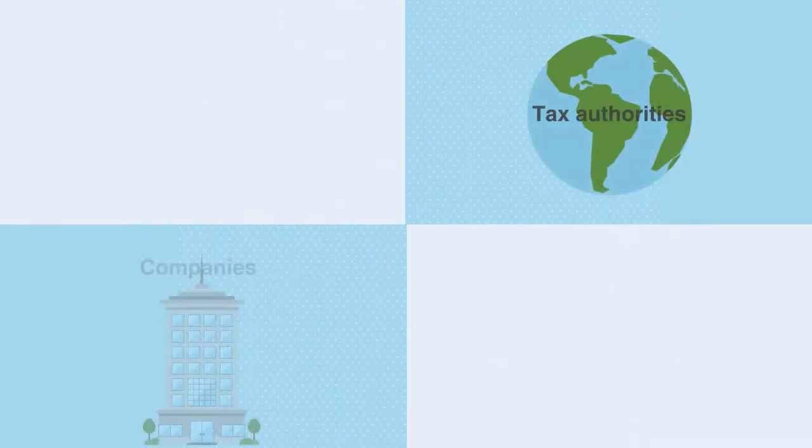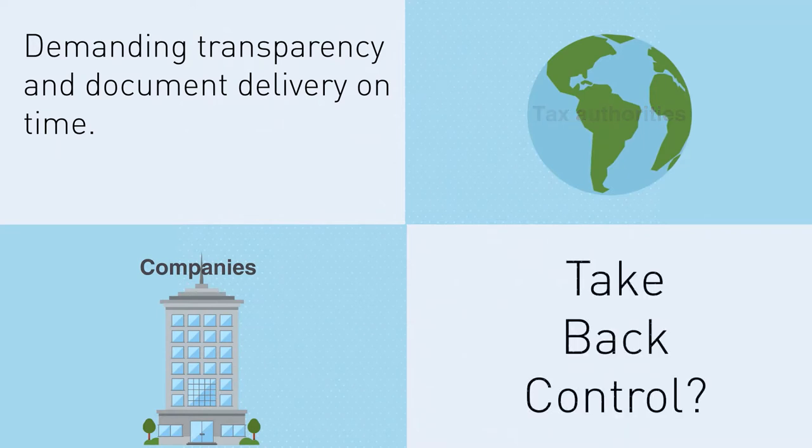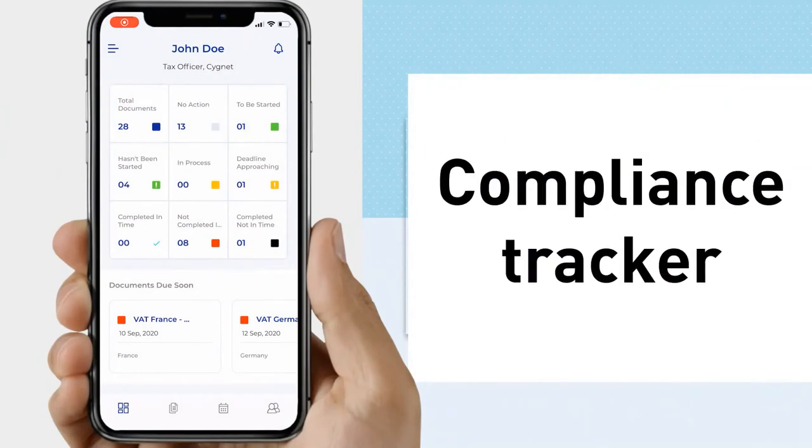Tax authorities around the globe are putting pressure on companies, demanding transparency and document delivery on time. Do you feel the pressure too and want to take back control? Say hello to the Compliance Tracker,